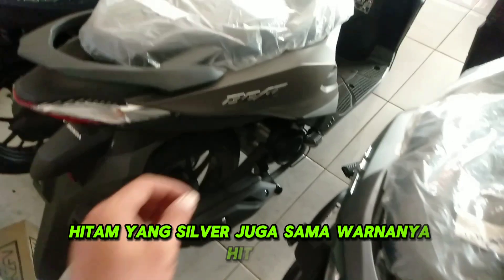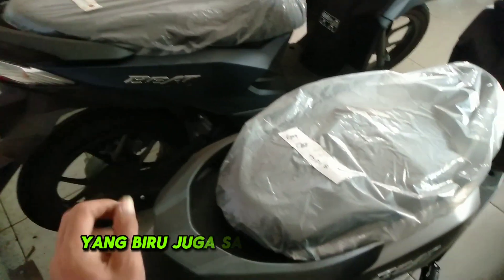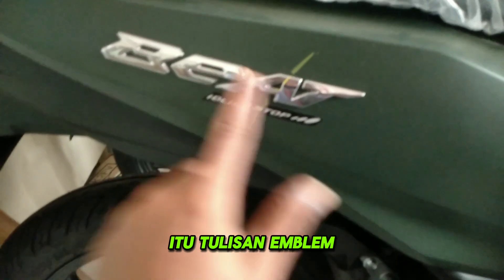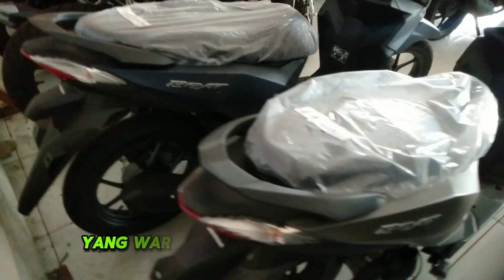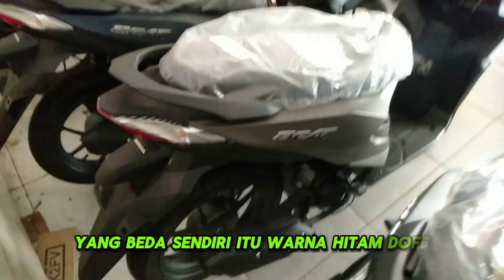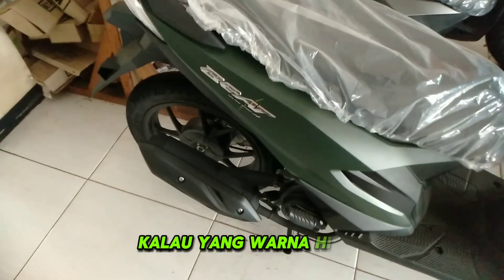Warna pada komponen tengah ini hitam untuk semua varian. Kalau Honda Beat biasa, tulisan emblem warna krom — warna hijau, silver, dan biru warna emblem krom. Yang beda sendiri itu warna hitam, tulisan emblem warna merah.